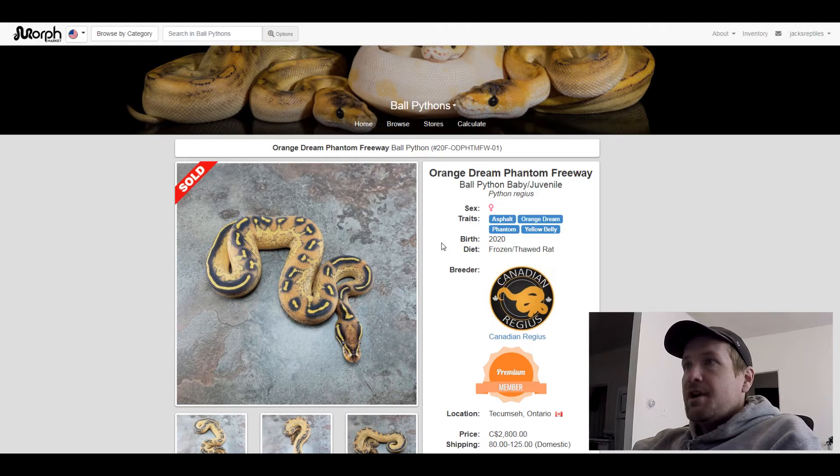This next one is a GHI Phantom Yellow Belly Pinstripe Spider. Really neat looking snake. This one sold for $2,000.